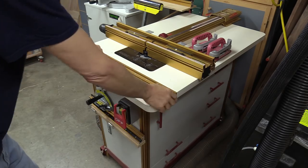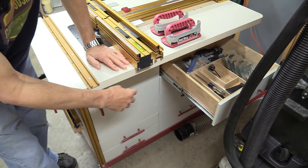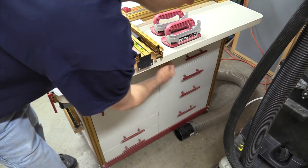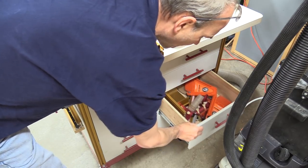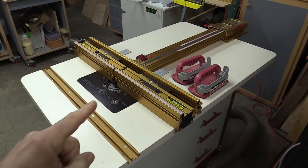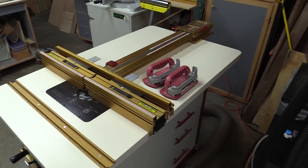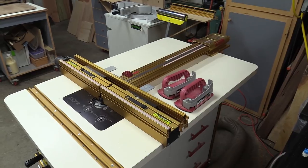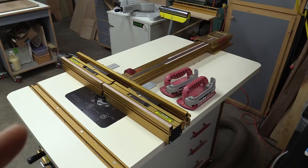This is my Incra router table — I built this a couple years ago and it's been wonderful. There's a lot of storage in here: six drawers up top for accessories I need at the router table, router bit storage, and a couple more drawers of miscellaneous stuff. It has an Incra lift with a 3.25 horsepower Porter-Cable motor, and the LS25 Super System from Incra for the fence. I've been using Incra products, especially the router fence, for well over 20 years and I really love their stuff.